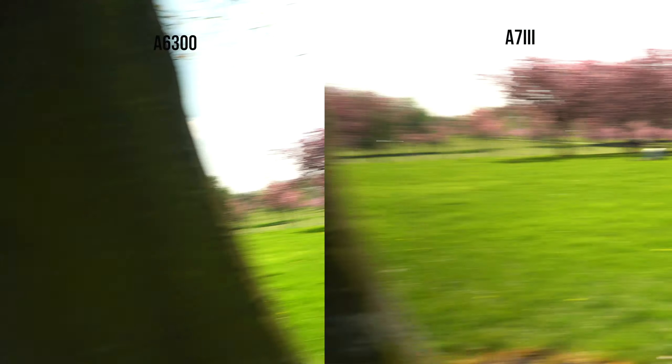Next is rolling shutter. Both shots are in 4K. The a6300 has definitely got more rolling shutter, but they are both bad.